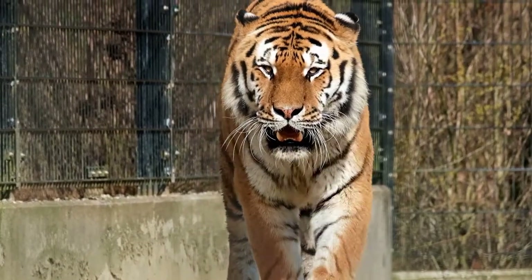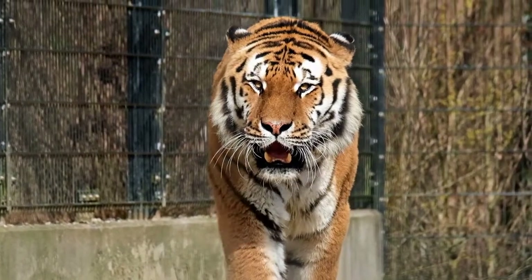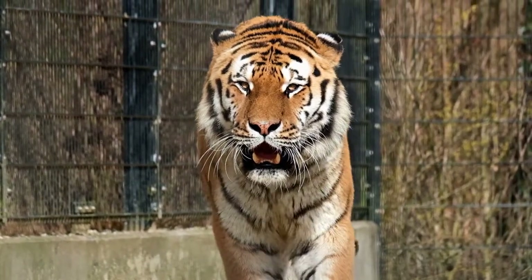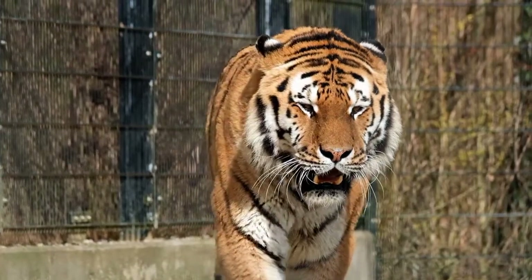Introduction to Tigers. Tigers are terrestrial mammals that belong to the genus Panthera, a classification that groups the five species of big cats: lions, jaguars, leopards, snow leopards, and tigers.